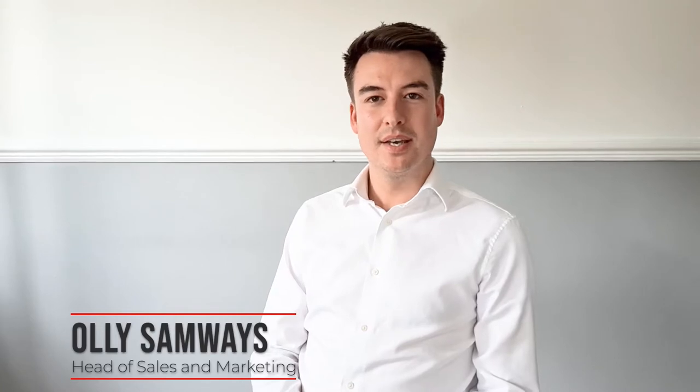My name is Ollie Samways, I'm the Head of Sales and Marketing at Weskatec and I'm here to talk to you about the latest innovation that Weskatec have managed to bring to market. It's an air quality monitoring product and electronic signage system that we've deployed, and there are various examples I can talk to you about, as well as the next steps for the future.